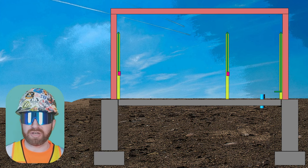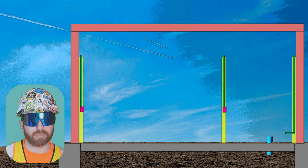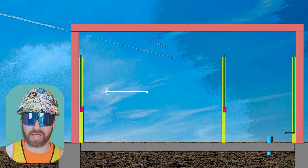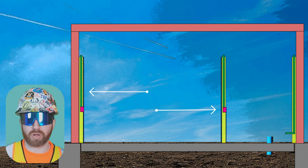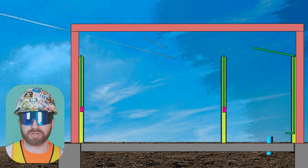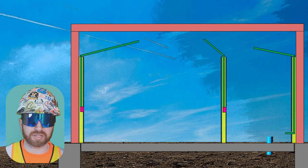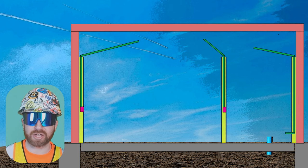Once everybody's completed everything inside the walls, you're going to call for an in-wall inspection, and then you're ready to close up these walls. As you start closing up the walls with your drywall contractor, the MEP contractors are going to transition to the ceiling scope, where they continue to run pipes and conduits overhead. They may have already started this process prior to closing up walls, but again this is all dependent on the project and the schedule.